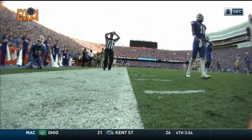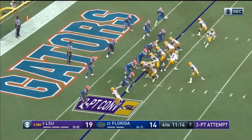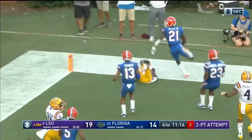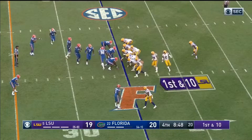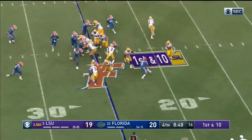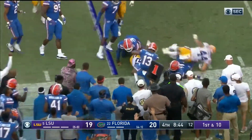Burrow under center. Jefferson — they fake it to him on the sweep. Burrow throwing to the back corner, broken up. The shift — all three receivers to the left. They pitch it that way, Edwards-Hilaire spun away from one guy but not the rest of the Gators.